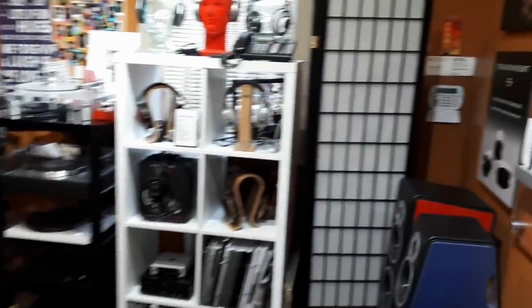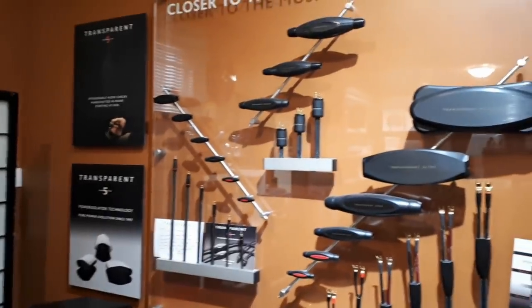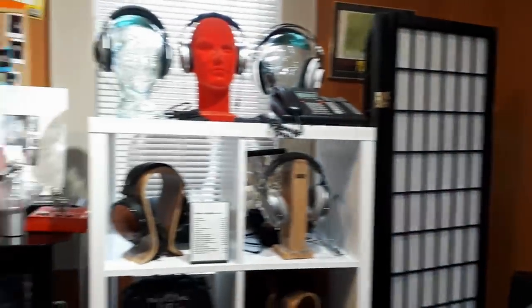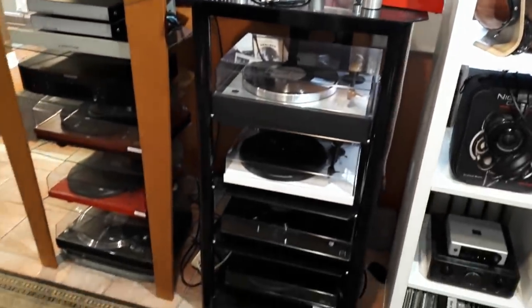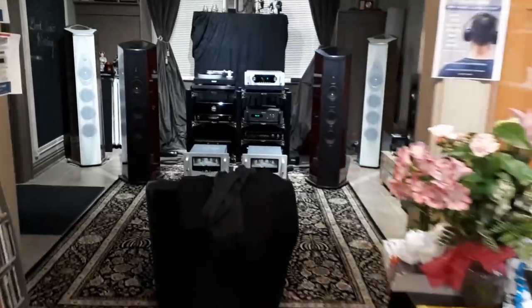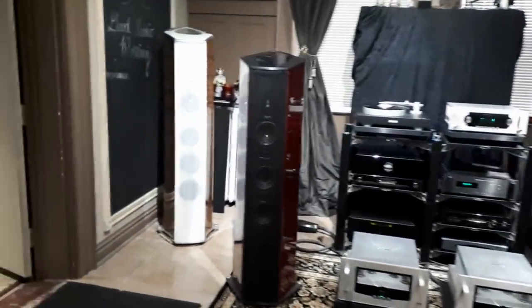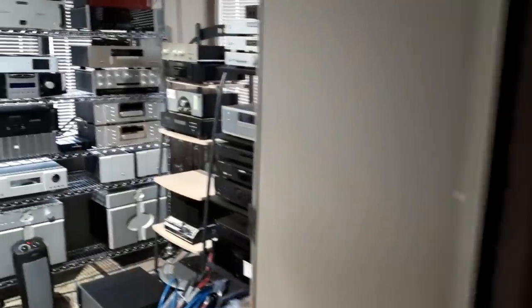First thing I noticed when I walked in is there are some Transparent cables on display — very nice. There are some headphones — not a big fan, I'm not a headphone guy. We've got some turntables, so let's go to the back and look at the first listening room. There are some Audio Research monoblocks and Sonus Faber speakers — we'll come back to that a bit later.